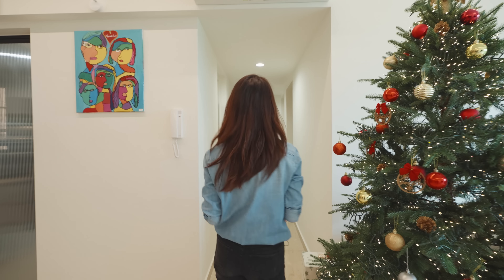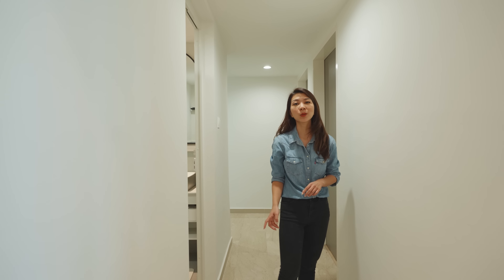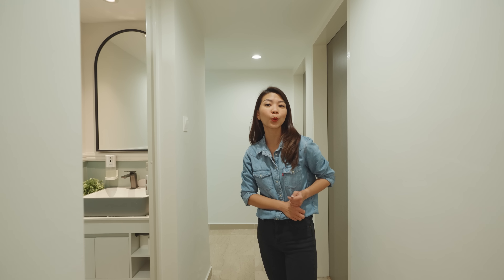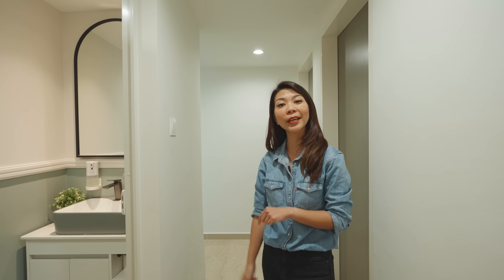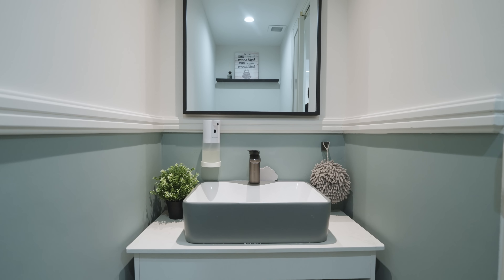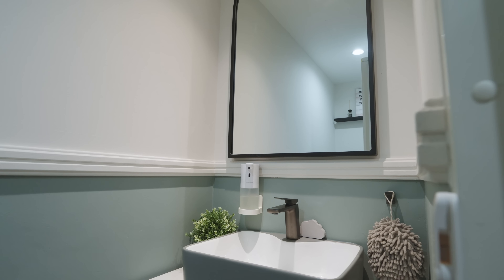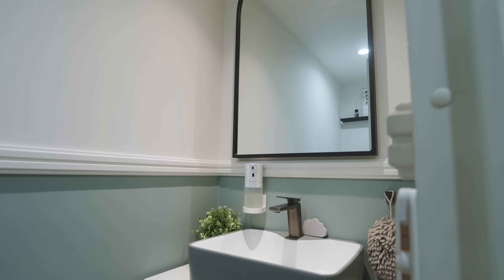Moving further in, we have a powder room over here, which I feel is a unique feature to this home. This is great especially if you're somebody who entertains often, as it ensures that your guests have a dedicated restroom to use. The works in this restroom were kept very minimal — instead of tiling, they've opted to paint the walls and they've added a wall trim here as well for a soft colonial feel.